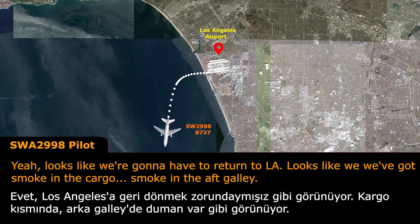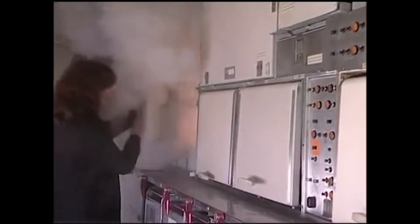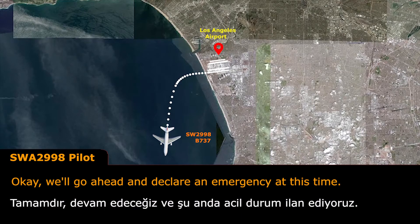Looks like we're going to have to return to LA. Looks like we've got smoke in the car, smoke in the aft galley. We'll go ahead and declare an emergency at this time.